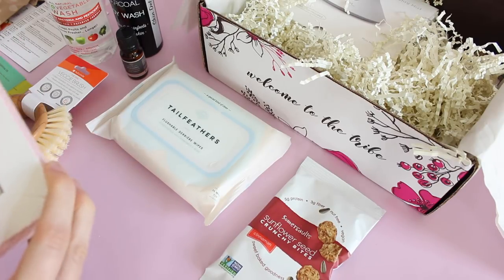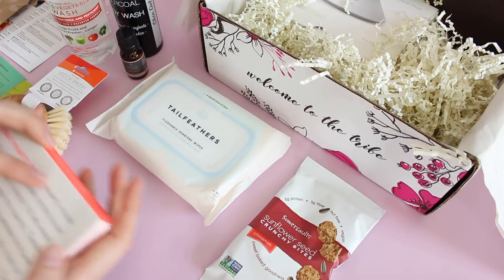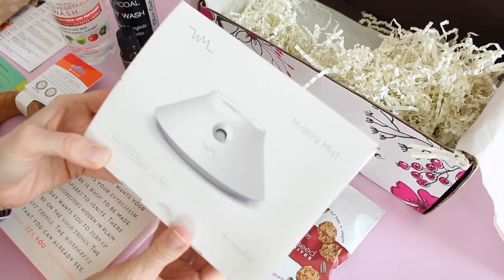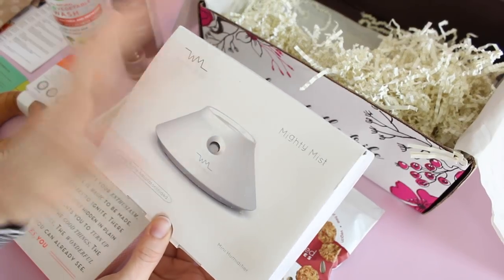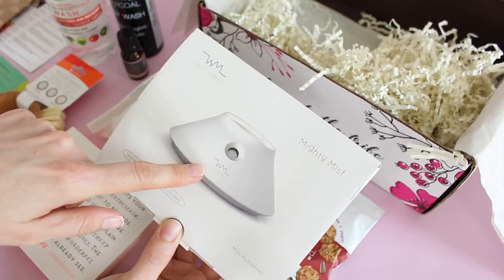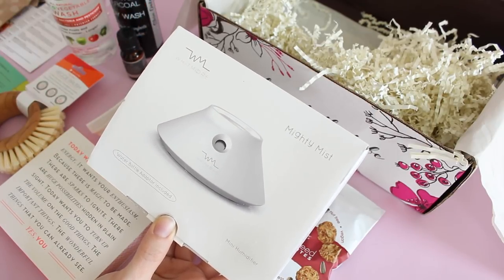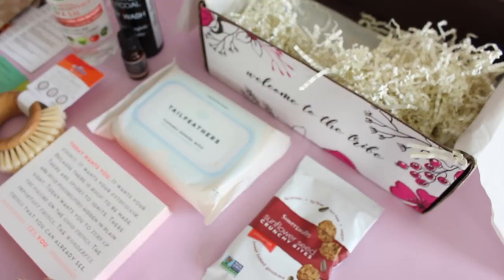I think that is a great idea. I really want to gift this, but I also want to keep it for myself because I want to use them and hand them out. This was another spoiler for the April box and another thing I'm really excited for. Basically it's a Mighty Mist — a mini humidifier. You put a water bottle on top of it and it becomes a little mini humidifier for your room. I love that.